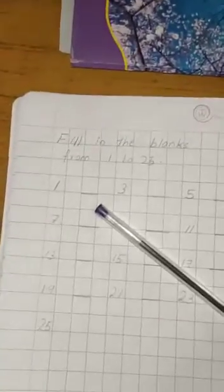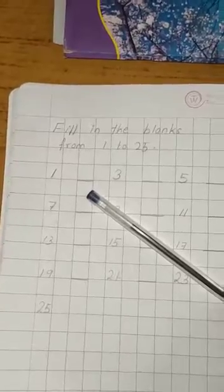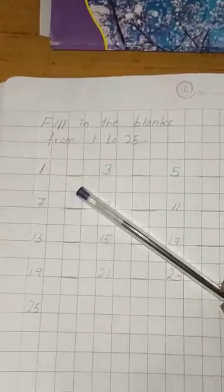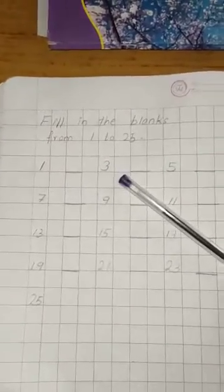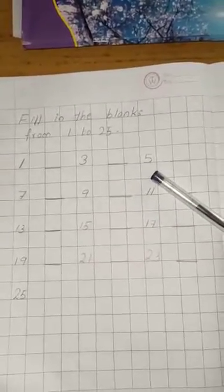Do you know which number comes after 1? Yes, right — 2. After 3, 4. After 5, which number comes? 6. After 7, 8. After 9, 10. After 11, 12.